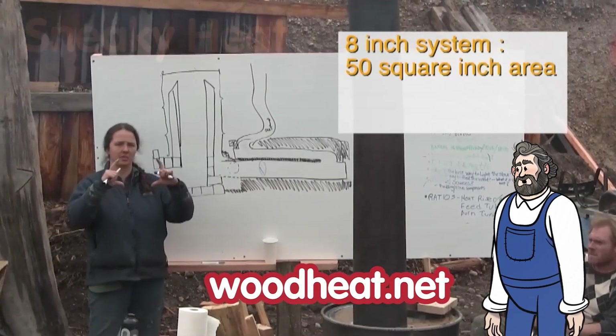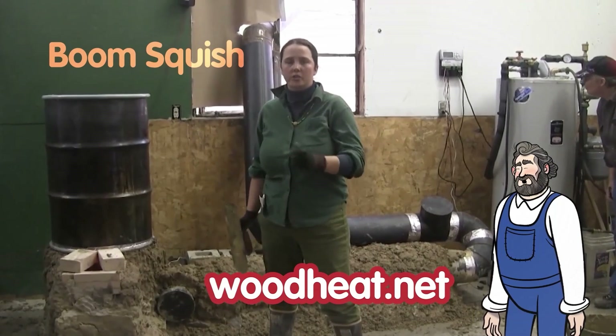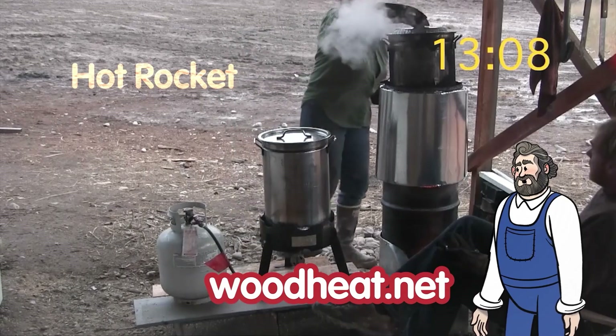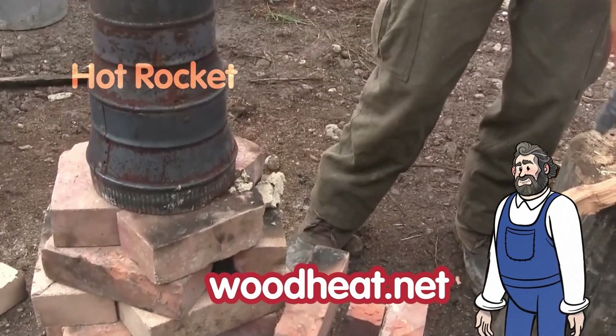Our second movie, Sneaky Heat, covers the general design of rocket mass heaters. The Boom Squish movie is about heating water. The Hot Rocket movie introduces rocket stoves, common tools, and shows an early rocket forge prototype.